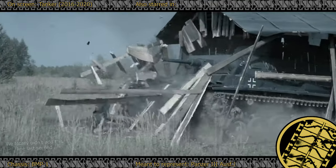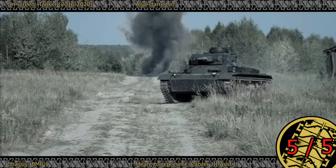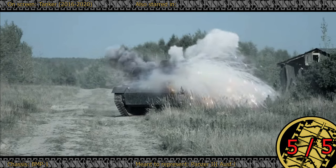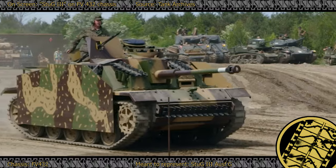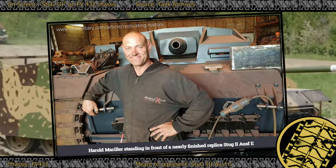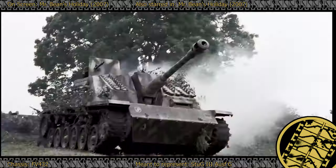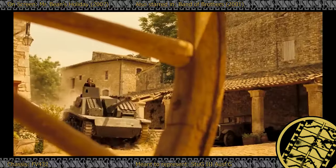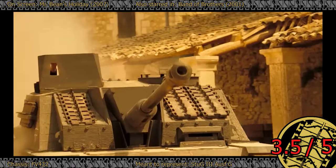Our final BMP-Panzer is the one from the Russian Tanker series. Besides the running gear, it is a near perfect copy, well deserving of a 5 out of 5. The Western approach is to strip down a decommissioned FV-432 which, according to Harold Miller, makes for a great base for conversion. One notable example is a two-story Stug-3 Ausf-J used in the TV series Band of Brothers — and also Mr. Bean's Holiday? 3.5 out of 5.